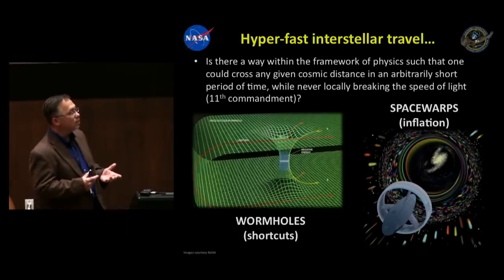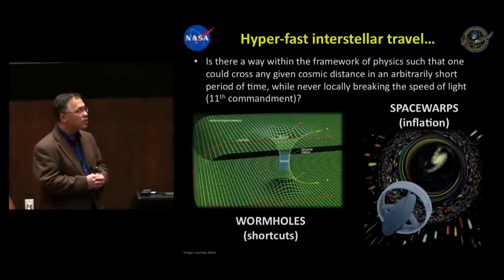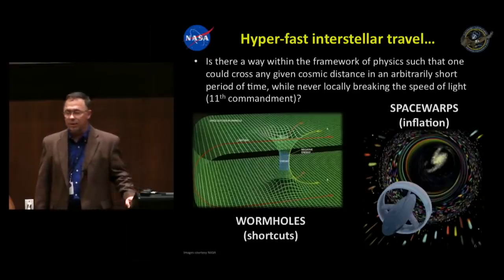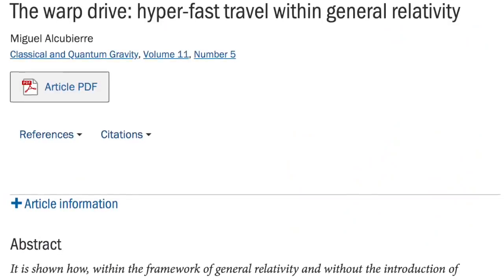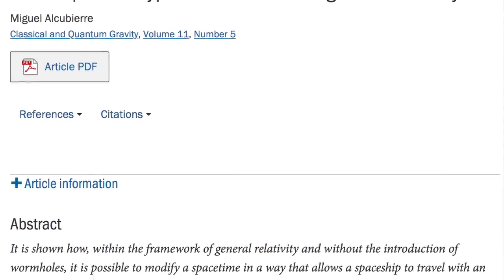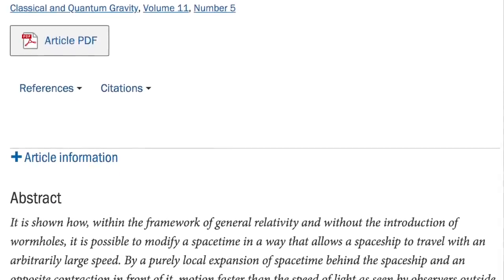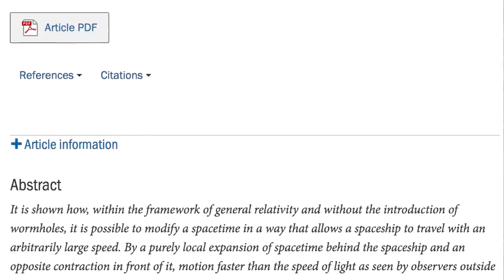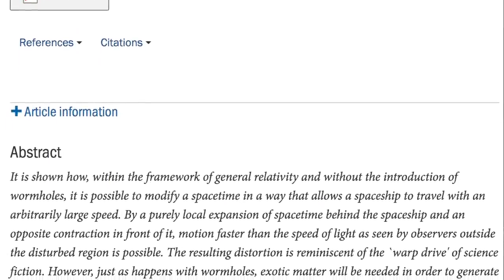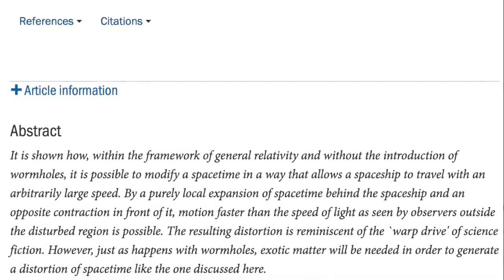There is no speed limit on the expansion and contraction of space — you can expand and contract space at any speed you want. So you can actually find a way to get around what I call the Eleventh Commandment: Thou shalt not exceed the speed of light. His theoretical warp drive is based on the groundbreaking thought experiment posed by physicist Miguel Alcubierre in 1994, who proposed that within the framework of general relativity, and without the introduction of wormholes, it is possible to modify spacetime in a way that allows a spaceship to travel with an arbitrarily large speed.